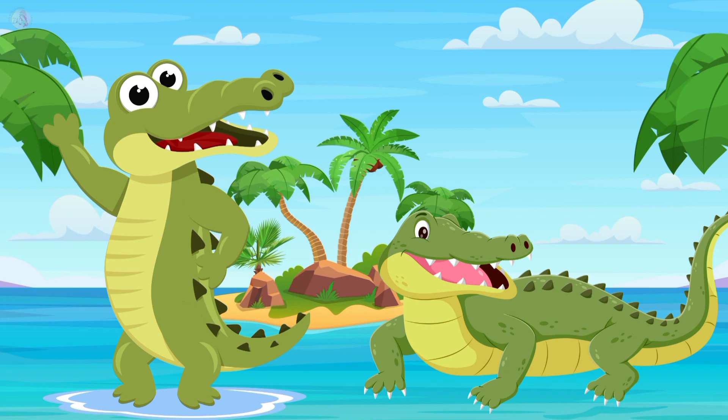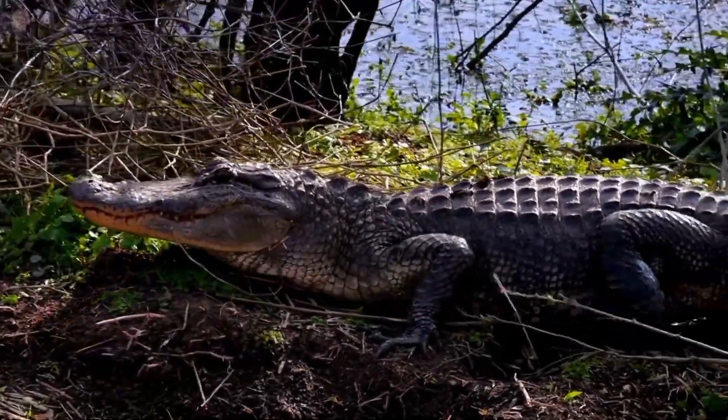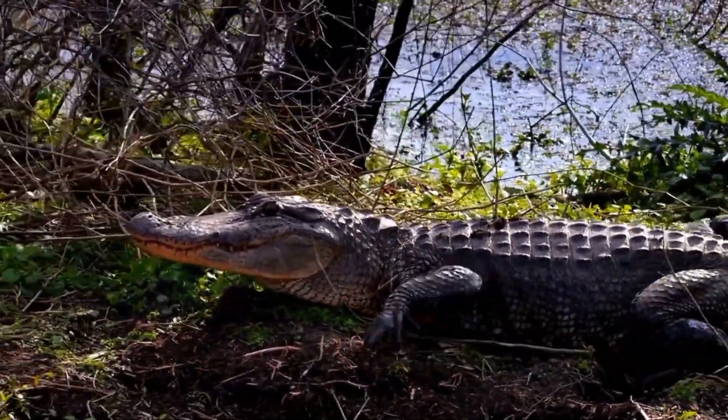Alligator color is green. Alligator's skin is very rough. Their teeth are very sharp. Alligator has four legs and they live in water.